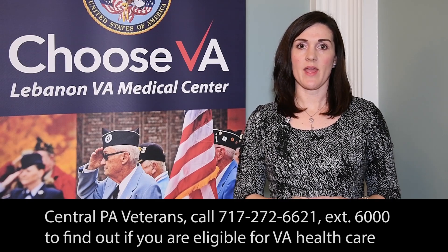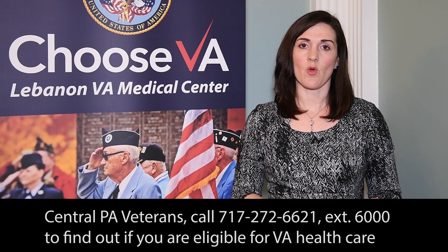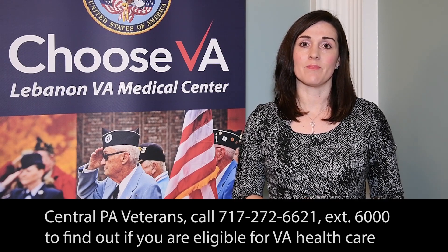With Lebanon VA Medical Center, I'm Angela King-Swigert. Each year, lung cancer kills more than prostate, breast, and colon cancers combined.